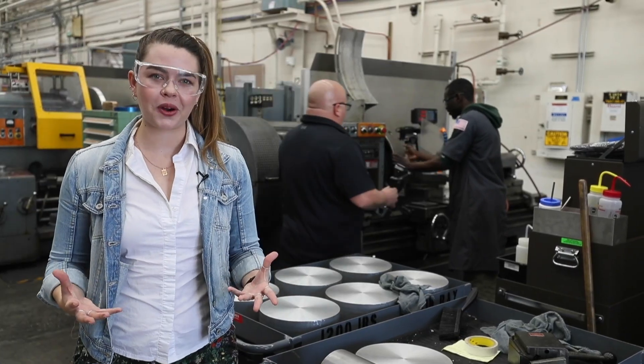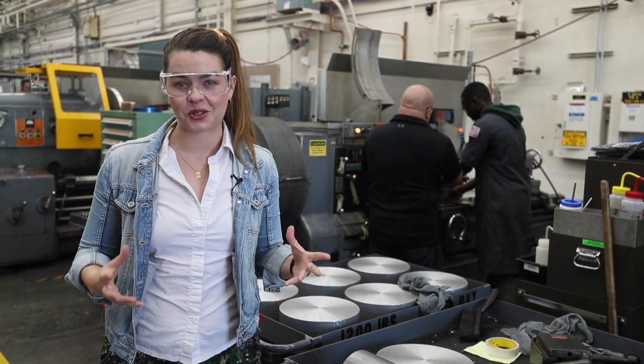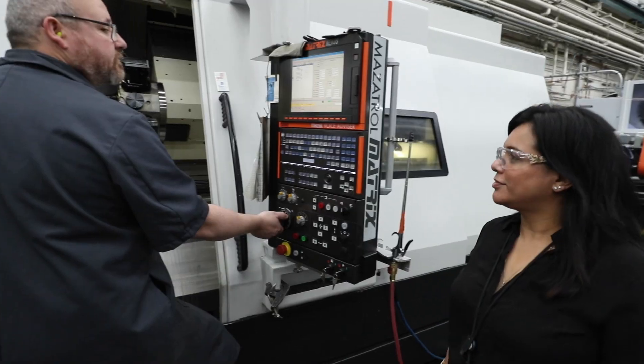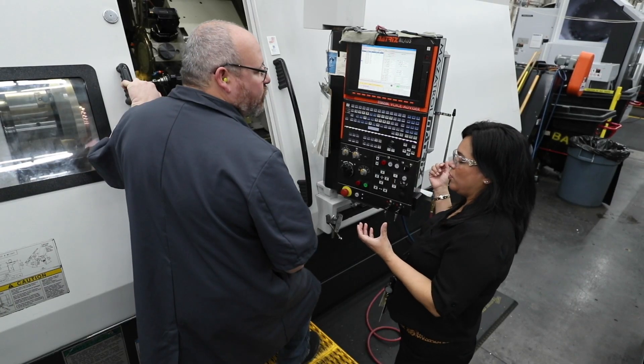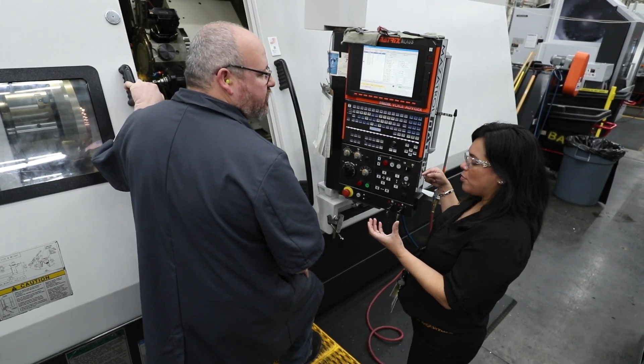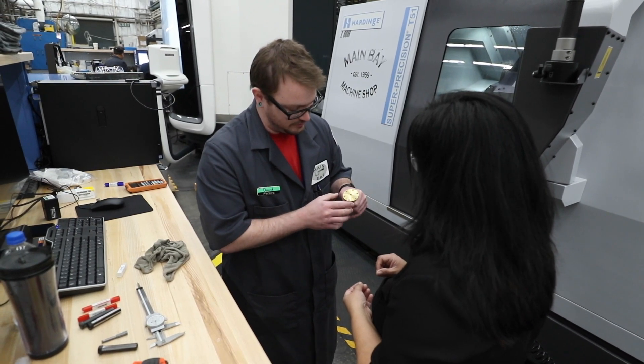Opportunities like the apprenticeship program form great teams, and then those teams can collaborate to solve some of the biggest and most unique challenges the laboratory faces every day. It's great to think that they can come up with these great ideas — they have it in their head, they put it in the computer — but actually making it is a whole different animal. So we're trying to figure out how we're going to do this, how we're going to make that a reality, whether it's holding tight tolerances, using different types of materials, or experimenting with different types of materials. We have those capabilities here.